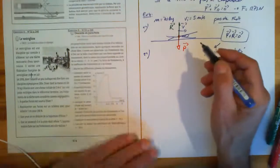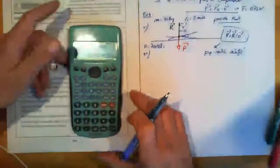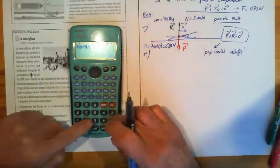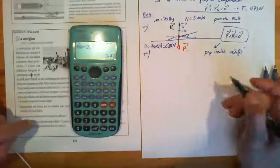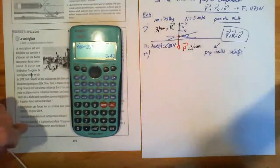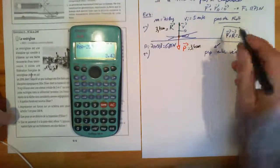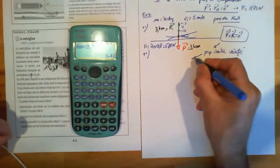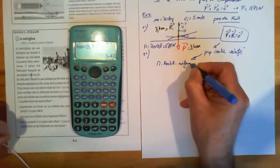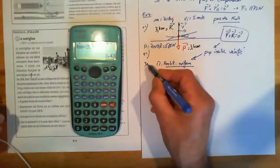On va représenter 1 cm pour 100 newtons. P vaut 70 kg × 9,8 = 686 newtons, soit 3,4 cm. R fait aussi 3,4 cm. On trace deux vecteurs verticaux, l'un vers le haut, l'autre vers le bas, chacun de 3,4 cm de long. Si les forces se compensent, le principe d'inertie est vérifié, donc le mouvement est rectiligne et uniforme — trajectoire rectiligne, mouvement uniforme.